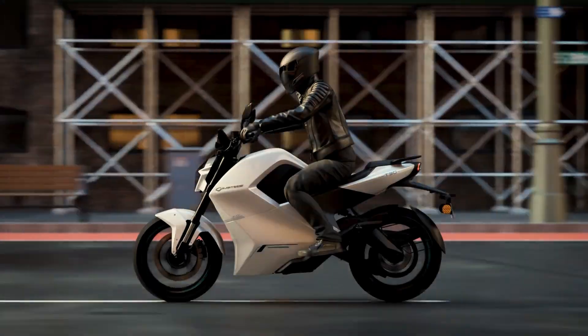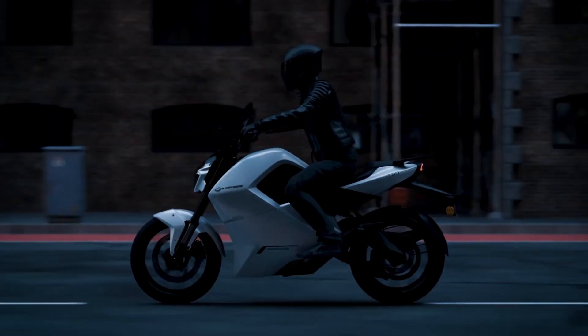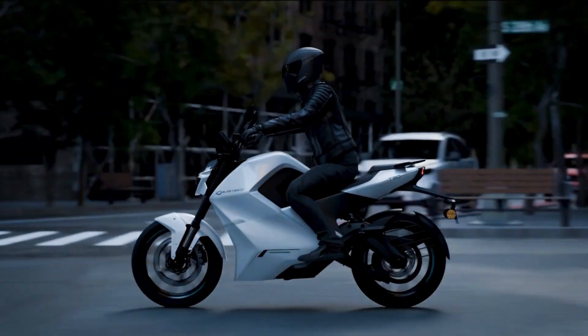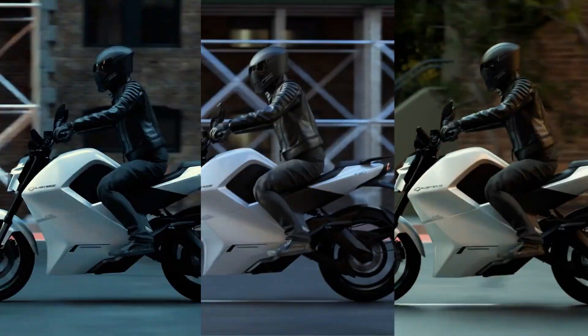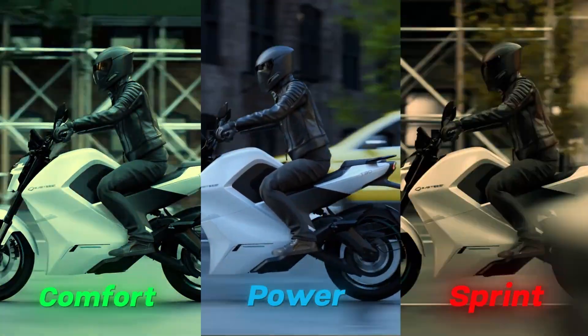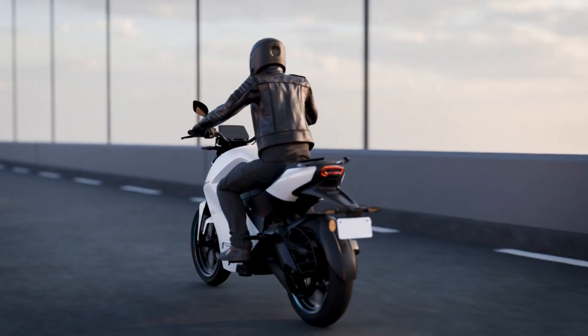How do you like your high-voltage rides? Whether it's the smoothness of comfort mode, the dynamism of power mode, or the powerful intensity of sprint mode, T30 has you covered. With three default ride modes, it's ready to deliver a thrilling experience for any road ahead.